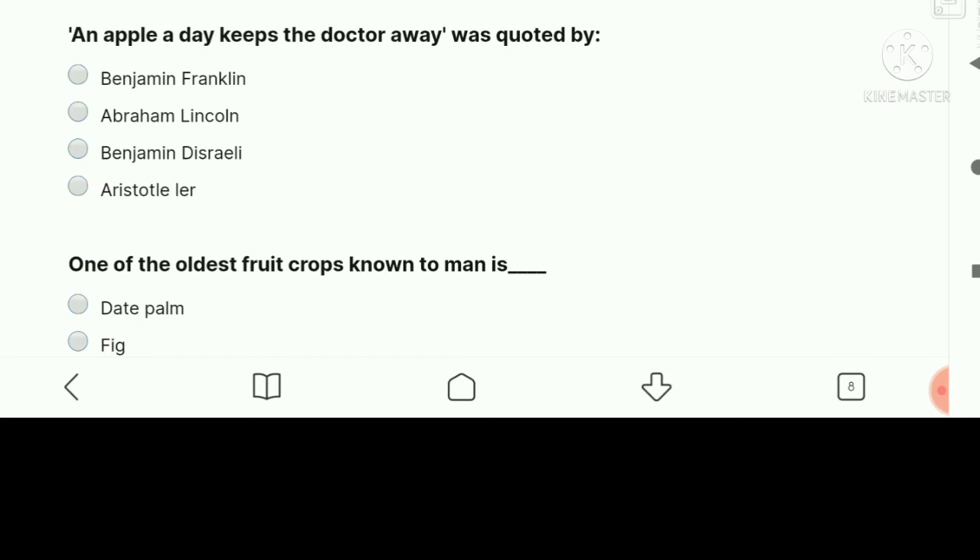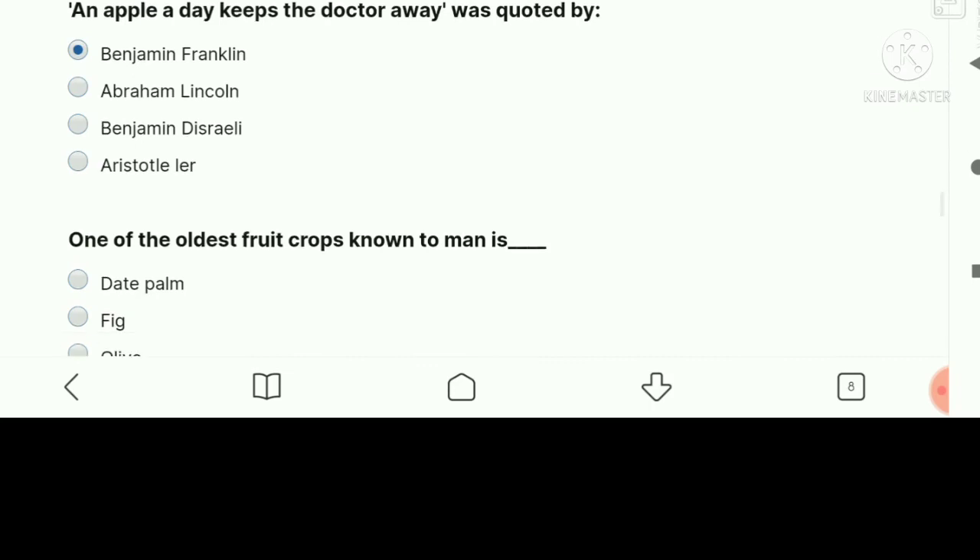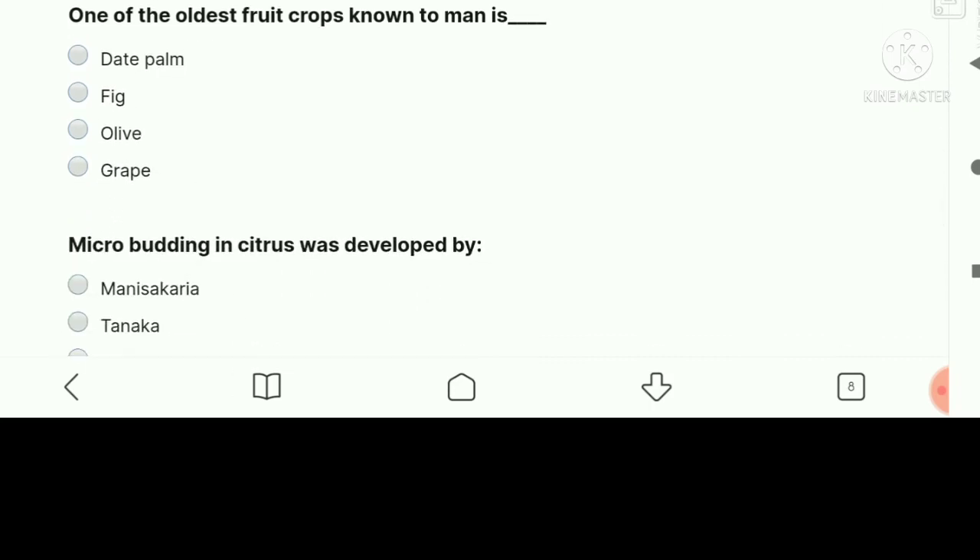An apple a day keeps the doctor away — this was quoted by Benjamin Franklin. Next question: One of the oldest fruit crops known to man is — the right answer is fig.